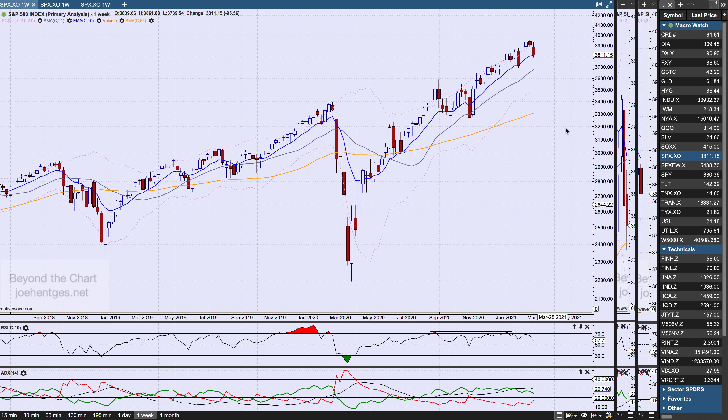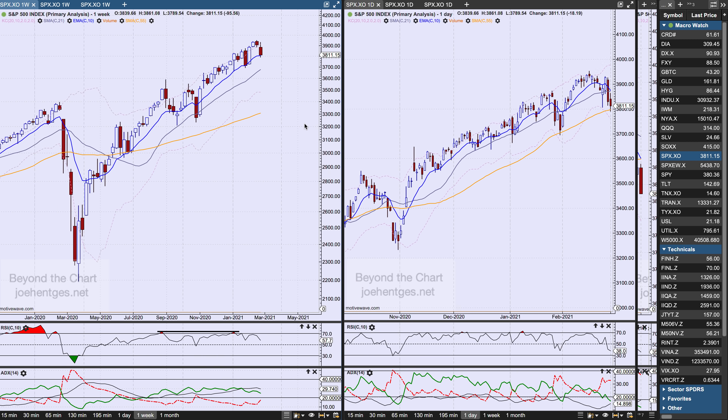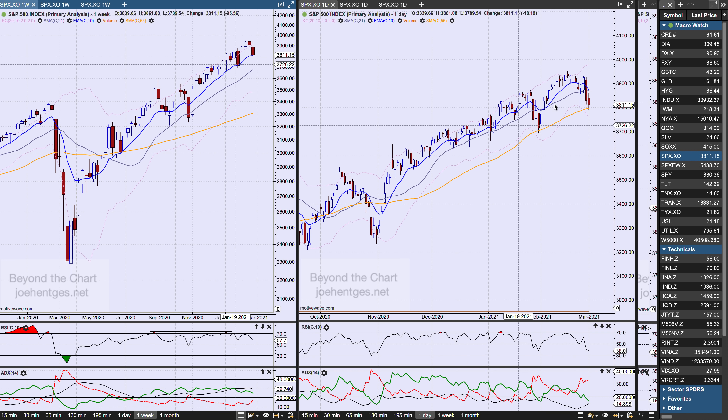Here's the S&P 500, down 95.56 for the week — the lowest weekly close in the month of February — and we got some continuation in here. On Friday it was down 18.19.